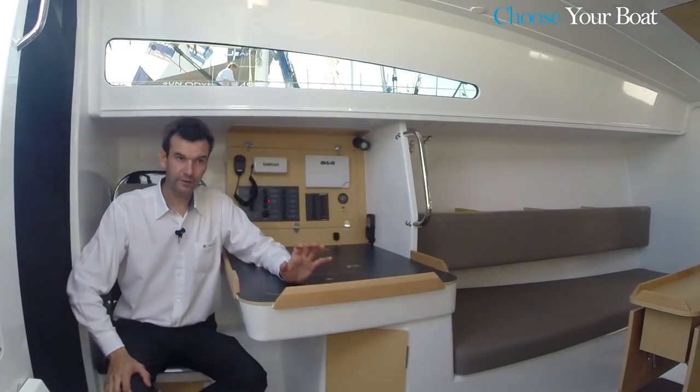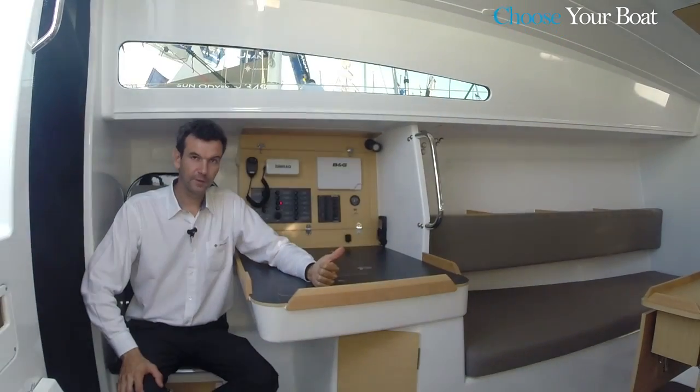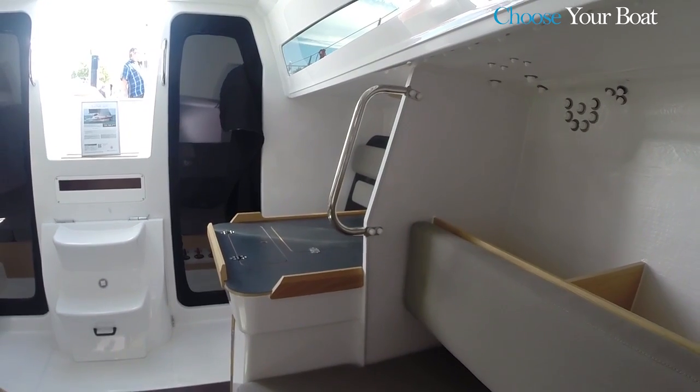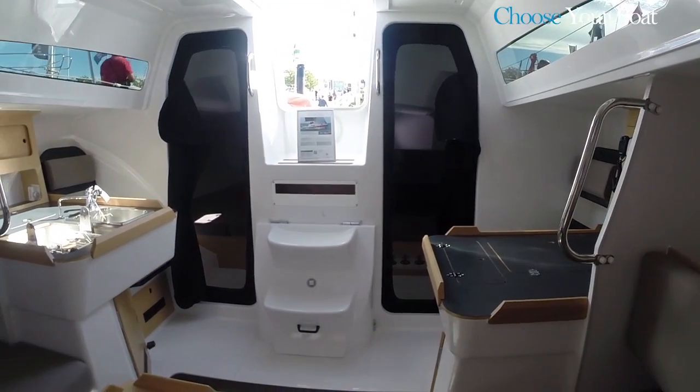The guidelines for the interior design were fairly simple. We wanted all the features of a cruising vessel, but light — less weight, always less weight. We also wanted an ergonomic layout, and finally, low maintenance.